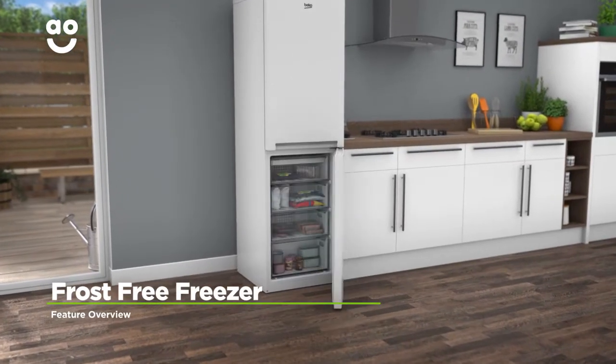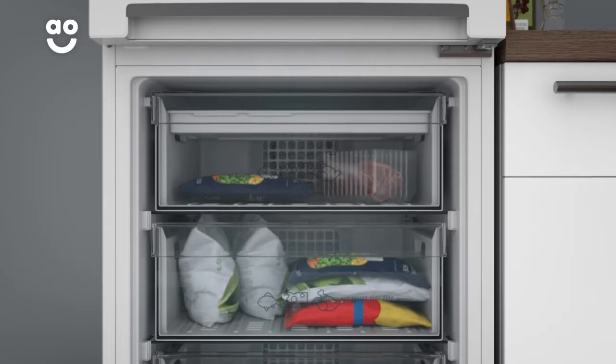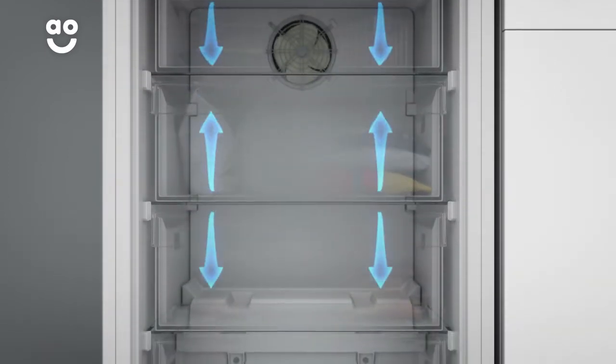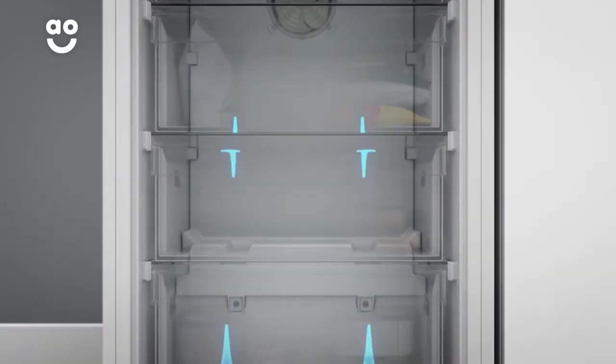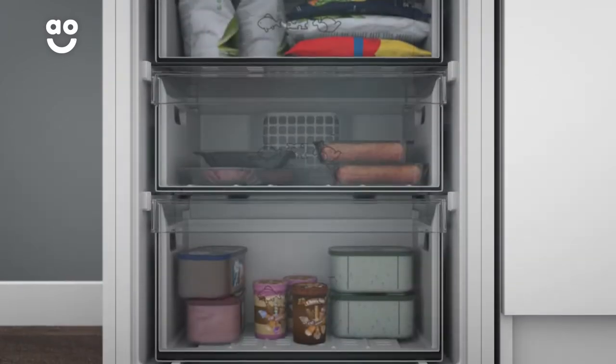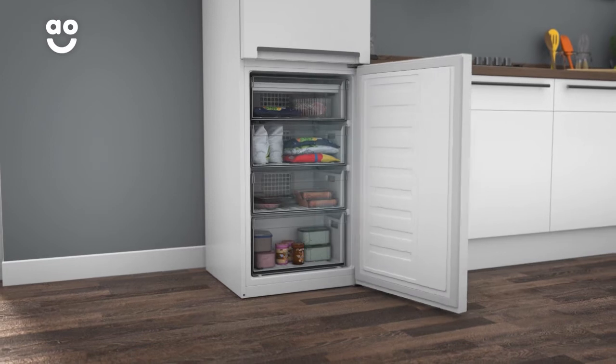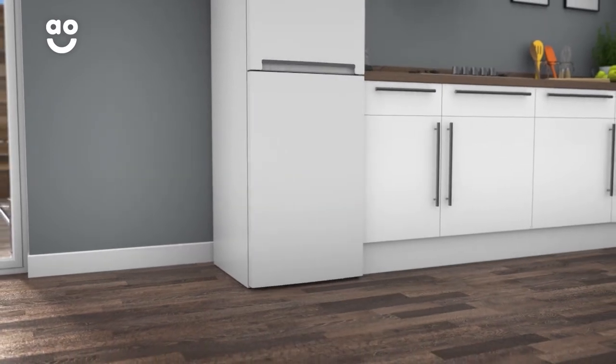Frost-free technology keeps the freezer completely ice-free. A fan at the top of the appliance continuously spreads cool air around the cabinet. This stops any icy build-ups forming on the walls and on your food packaging, so your groceries will stay evenly frozen in good condition, and it saves you the task of manually defrosting.